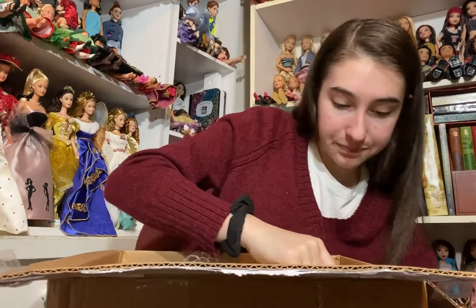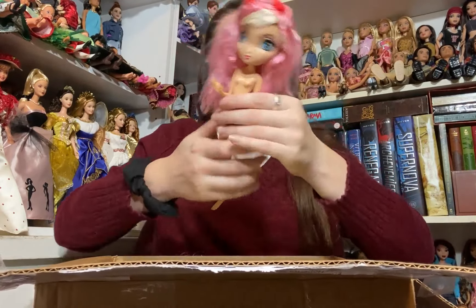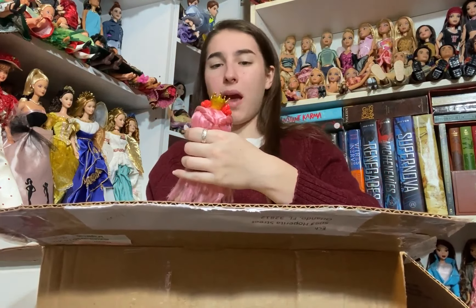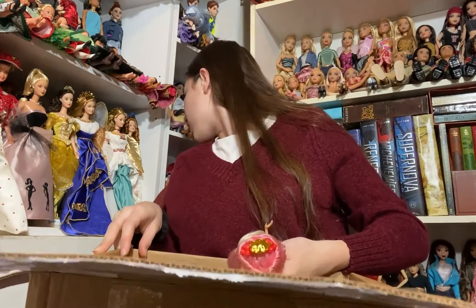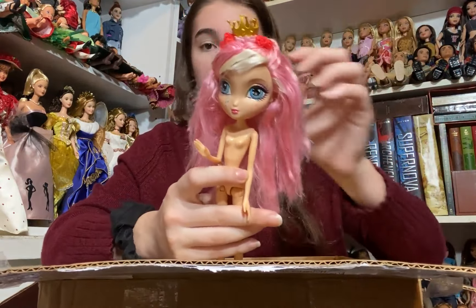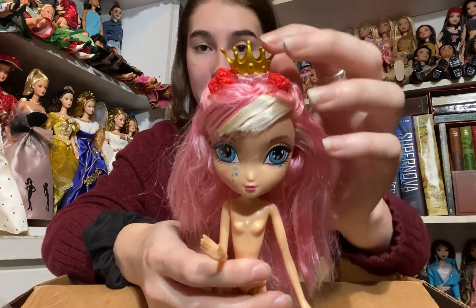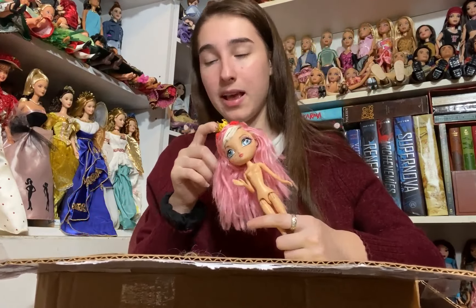I did get another La-Di-Da doll — I thought I already had this one but looking at my shelf I don't think I do. She's got this bubblegum pink hair and really fun makeup as all La-Di-Das do. She has her tiara still but doesn't have her clothes, and that's okay because she is really pretty. So now I have two new La-Di-Das to add to my collection, which is very exciting.